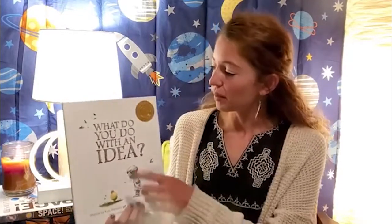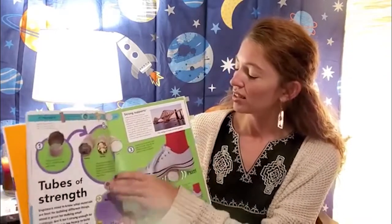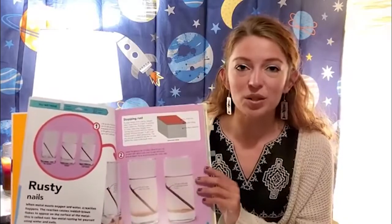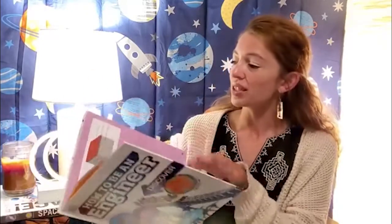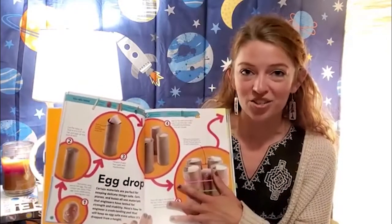Welcome back, boys and girls. Earlier I mentioned that we were going to have an engineer challenge, and we definitely will. But I wanted to discuss the goal behind our engineer project as well as talk about engineers. To go along with our story, What Do You Do With an Idea?, I have selected an awesome engineer project. I am using the How to Be an Engineer book — a fantastic STEM book full of colorful photographs and kid-friendly hands-on STEM activities with fact snippets and the science behind each project.